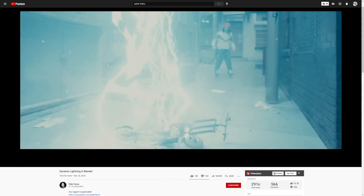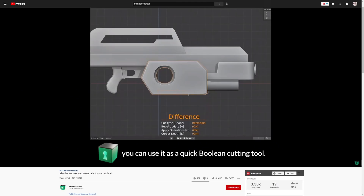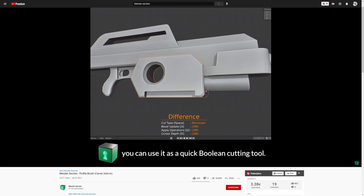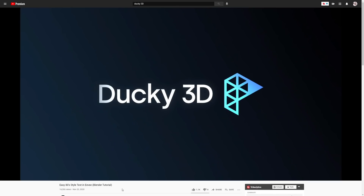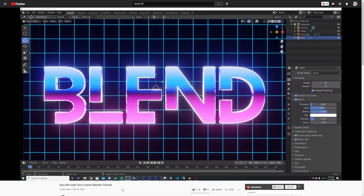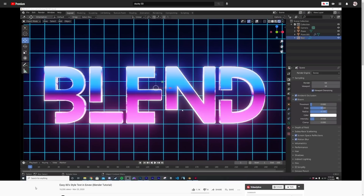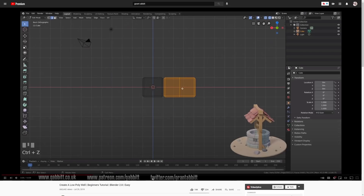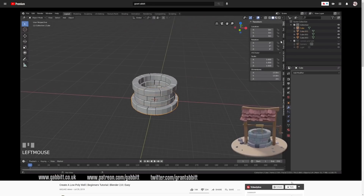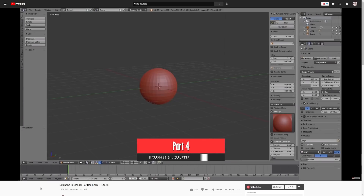Peter Francis' channel has some really cool deep dives into how he creates Hollywood-level 3D scenes in Blender. Blender Secrets posts daily minute-long tips — check these out every morning to keep Blender on your mind and learn little hidden tips. Ducky 3D is your go-to for anything abstract; he has a strong design sense and explains everything in simple terms, making it a great starting place for any Blender user. Grant Abbott does a lot of video game models and is great at explaining his efficient modeling techniques and texturing pipeline.